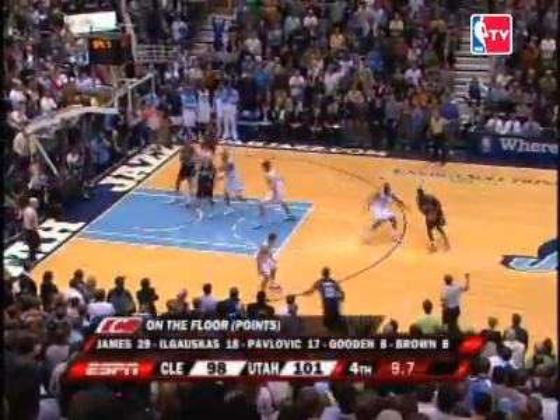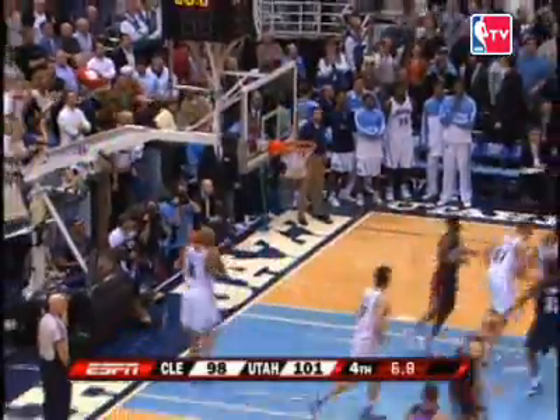At 5, we have a frantic finish between the Jazz and Cavaliers. Up one for LeBron, LeBron James comes in. And Williams flies and lays it up and in. A heart-stopping finish here in Salt Lake City.